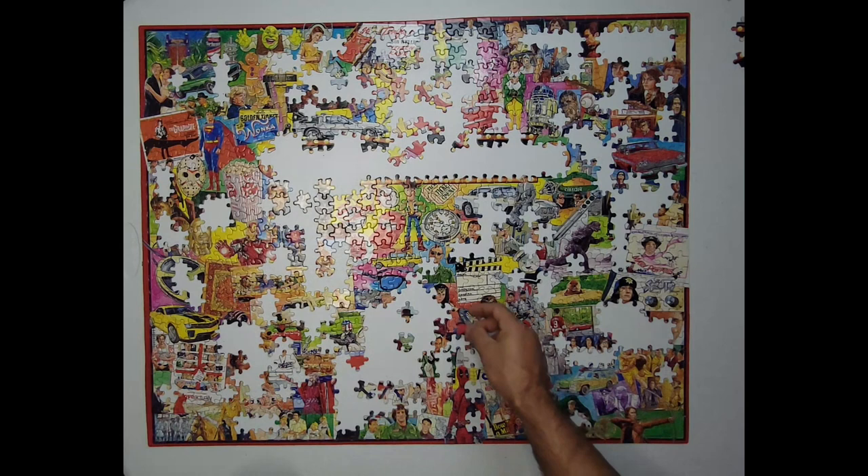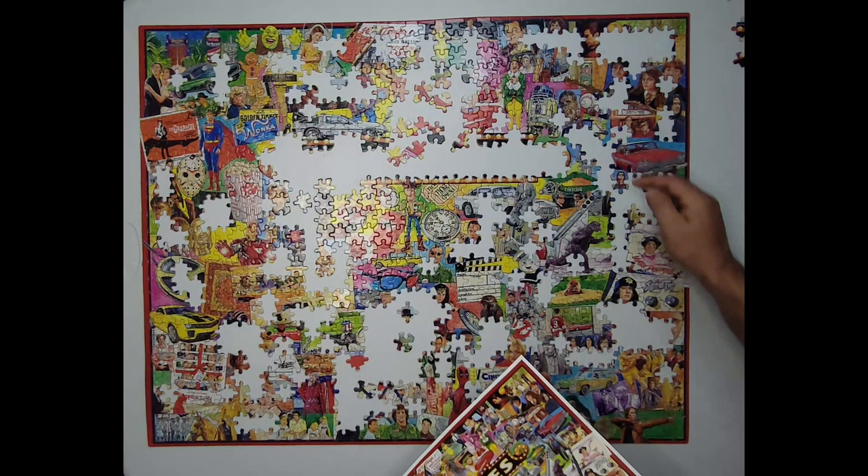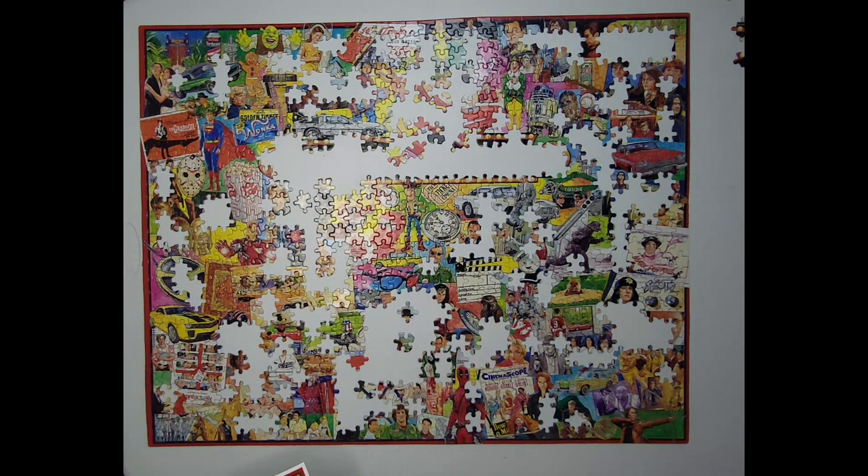Oh, it's the 3D. I think it's supposed to be 3D glasses. Original 3D glasses — y'all remember those? This is the corner. Got it. Archie. See, it's starting to come together where I can just kind of look at it and kind of know where it needs to go.